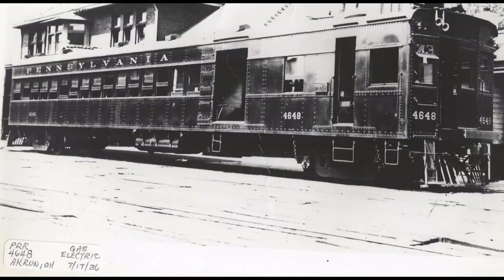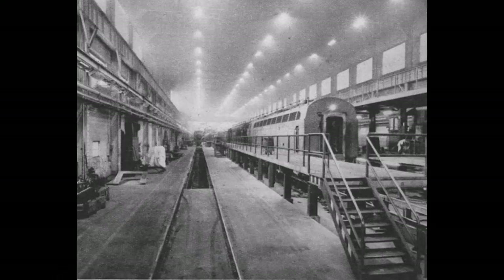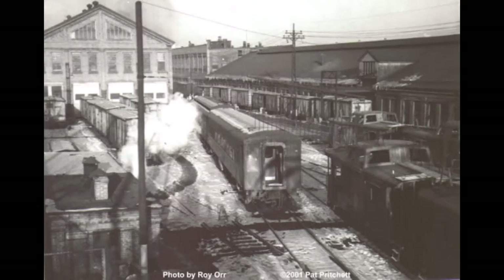These two doodlebugs served the Pensy very well for a decade until 1941, when an accident involving doodlebug 4648 in Ohio a year prior led to the rebuild of all of these railcars on the Pensy from gas engines to diesel engines. Before this conversion from gas to diesel, the shop workers of the Pensy saw potential in this railcar as they modified 4663 into something the likes of which the world had never seen.